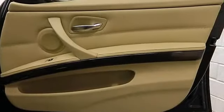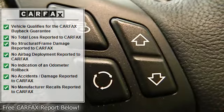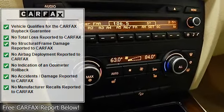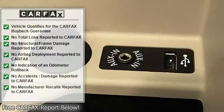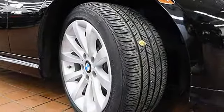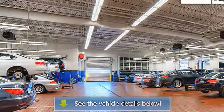Steptronic automatic transmission, heated steering wheel, and Sirius radio capability. Enjoy peace of mind from the remaining factory warranty and $0 cost maintenance until February 2016 or 50,000 miles, along with the added security of the BMW certified pre-owned protection plan through February 2018 or 100,000 miles.